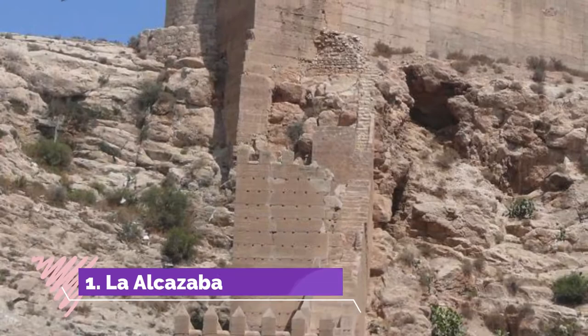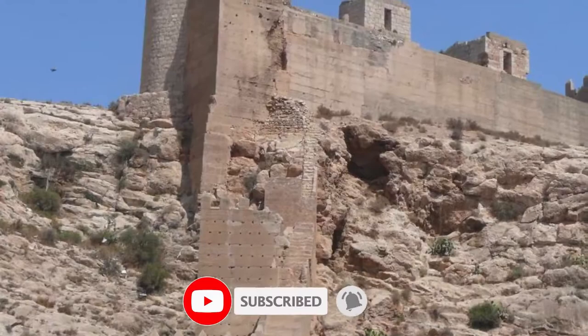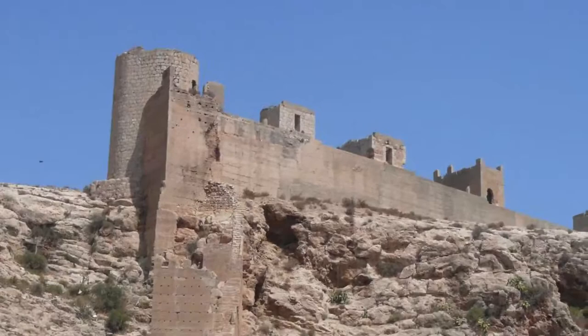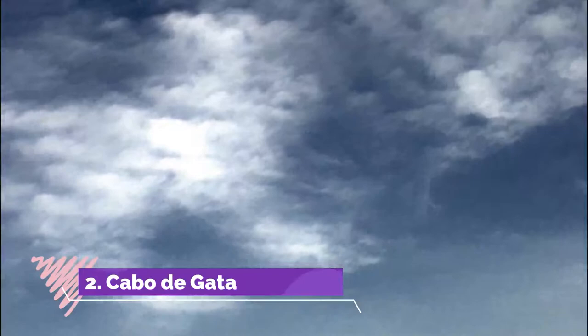Number 1: La Alcazaba. The walls and towers that guard the slopes above Almería are part of Europe's largest Muslim castle. It was built during the 10th century by Abd al-Rahman III, the caliph of Córdoba. At this time Almería was one of Spain's main trading hubs, and merchants from as far afield as Syria would call in.